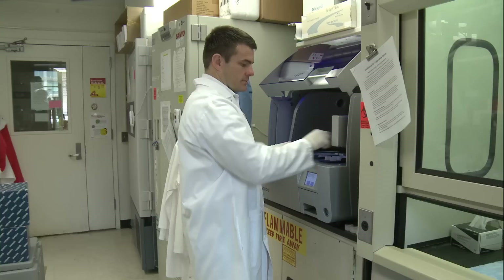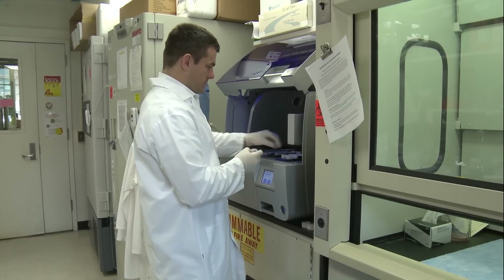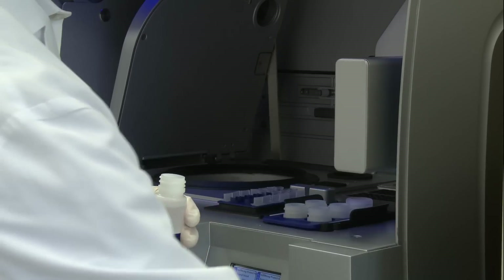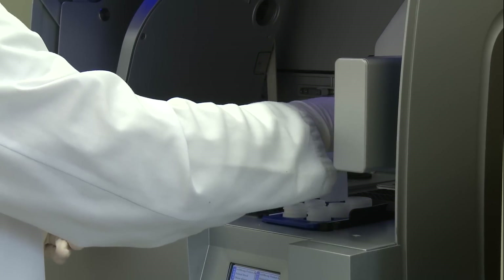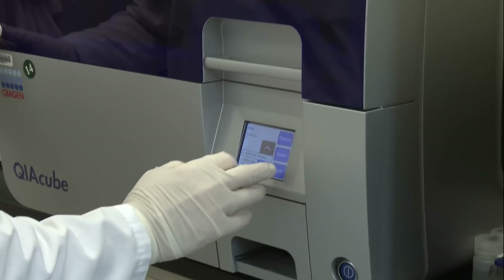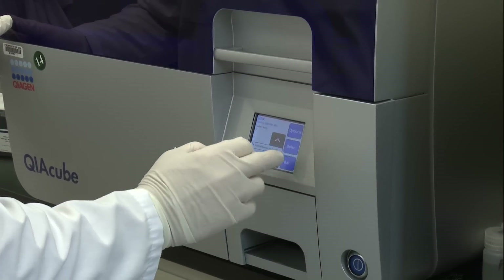We process all kinds of different samples here in this lab. We use a lot of centrifuges to spin the samples down. Depending on how hard you spin them, different kinds of cells and material in your sample will separate from one another, which saves us a lot of time. Some of these things can take hours and hours, but with this machine we can do a large batch of samples in under two hours.